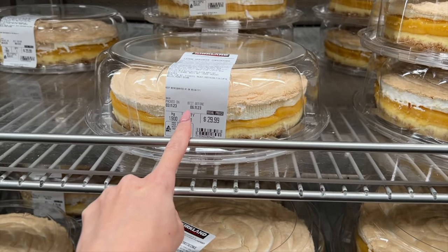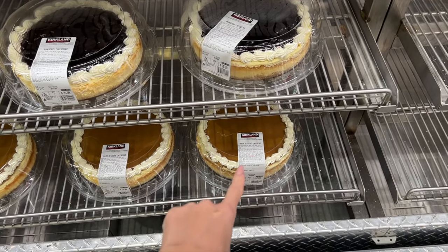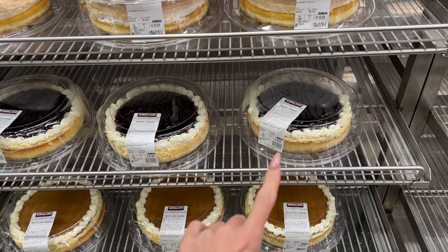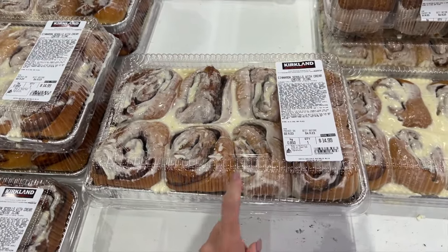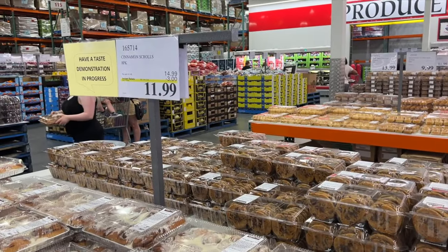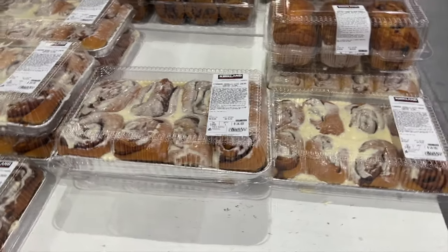They've got lemon meringue cheesecakes — these are $30. They have blueberry cheesecake and dulce de leche cheesecake, both 30 bucks and 2.25 kilos each. I kind of consider the cinnamon scrolls with cream cheese icing a holiday item — they are $12 and actually on sale. I want some but I'm not going to be able to eat them all. There is a man back there doing taste tests of the cinnamon rolls — absolutely delicious. But I have muffins in the freezer so I'm going to hold off. Next time I'm getting the cinnamon rolls.